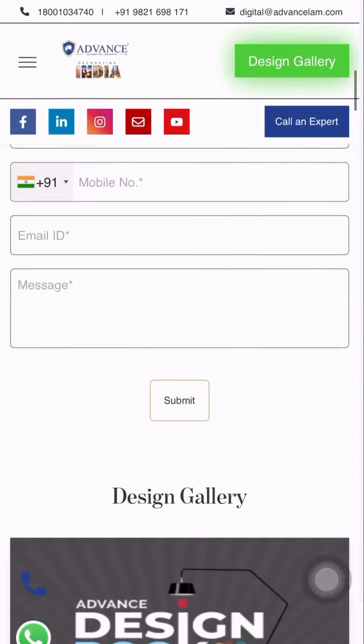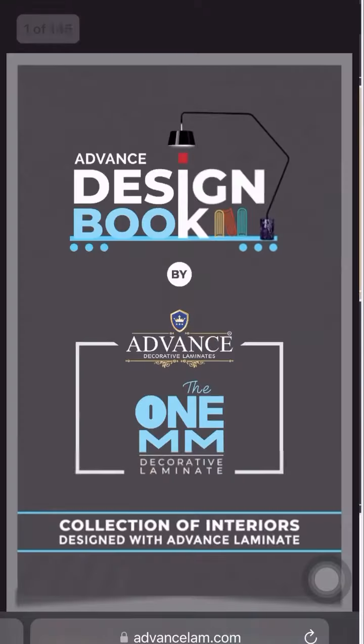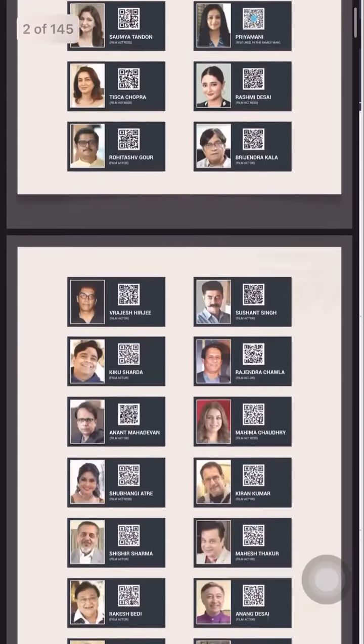And it's like a dream come true. Ready to bring these laminates to your life? Guide your carpenter to our catalogue, or immerse yourself in our e-catalogues on our website.